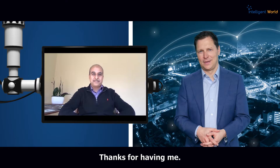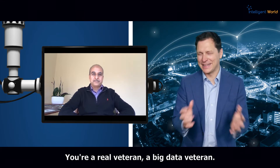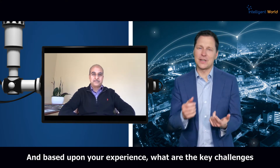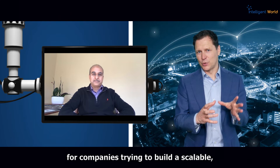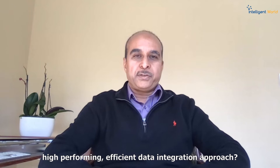Thanks for having me. You've worked with big data and streaming data integration for over 30 years — you're a big data veteran. And based upon your experience, what are the key challenges for companies trying to build a scalable, high-performing, efficient data integration approach?